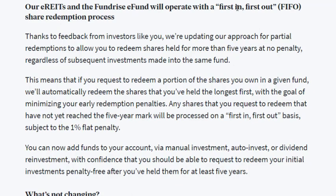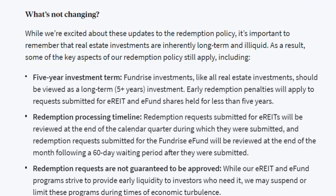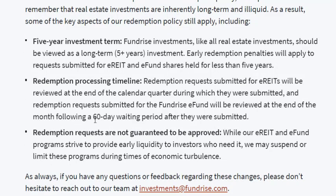They go a bit deeper on the first-in-first-out policy: money held with them the longest gets withdrawn first, giving you the opportunity to hit that five-year mark and avoid fees. Things that aren't changing: Fundrise is still a long-term investment with a five-year-plus time horizon, redemption windows still take about 60 days to be assessed, and while you can request your money it's not guaranteed to be approved because it is invested in an actual asset. If they don't have the money available and it's tied up in that asset, they won't be able to meet your request. If you need money in the short term, definitely invest in the interval fund versus any of their other e-funds.